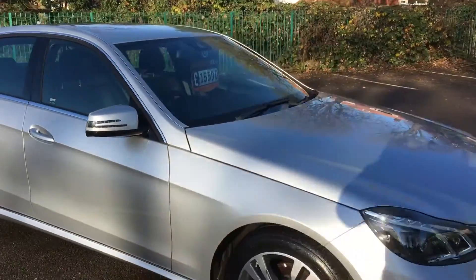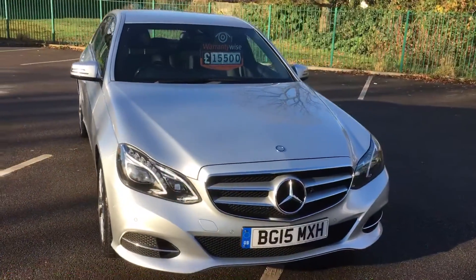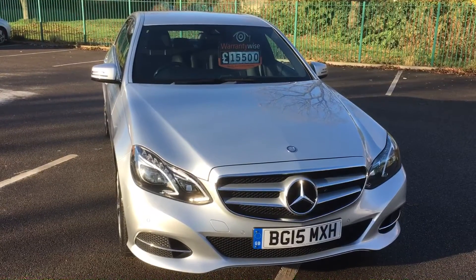2015 Mercedes E220 — very, very low mileage, lovely condition. Priced at £15,500. You won't find another one like that.